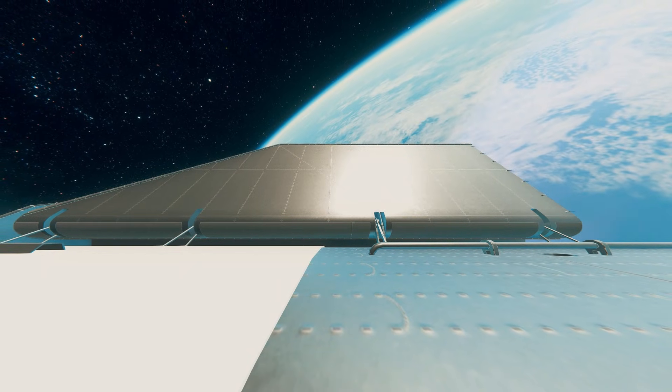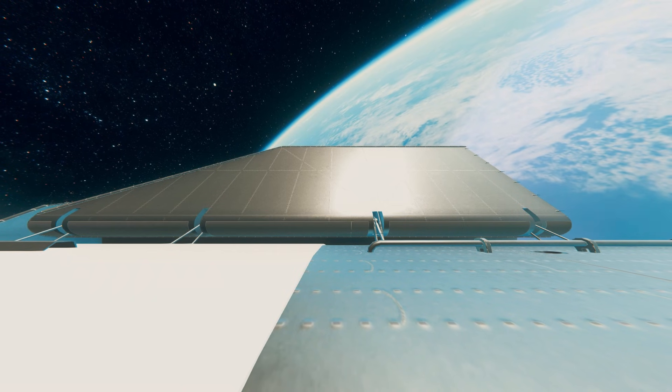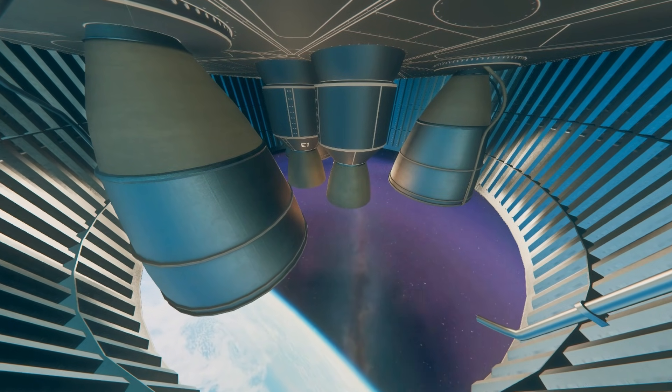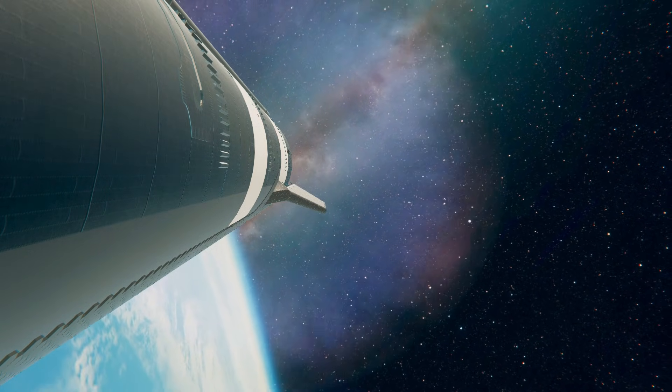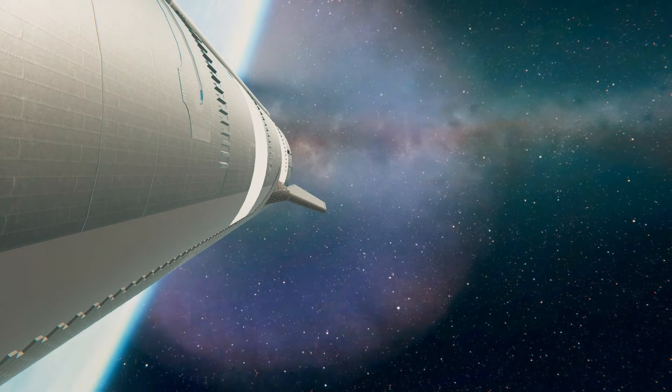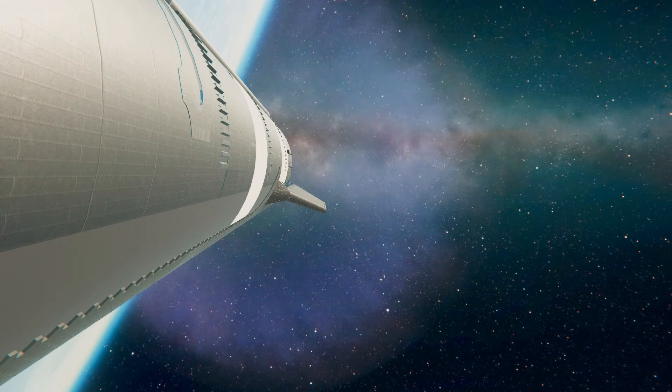About seven minutes into today's flight, ship continuing its ascent burn. This goes until just about nine minutes into our flight. We are going to see those three RVACs — the Raptor vacuum engines — shut down first, and we continue burning for a couple seconds longer on those inner three.